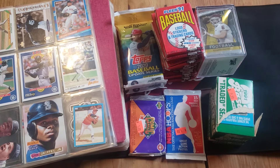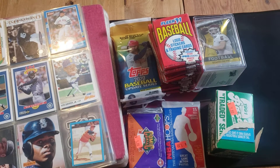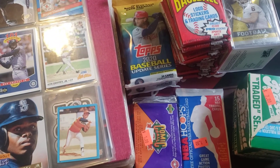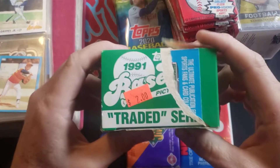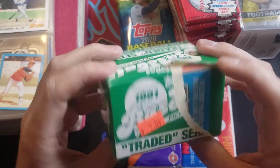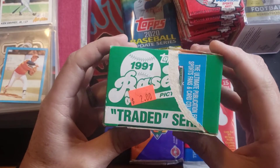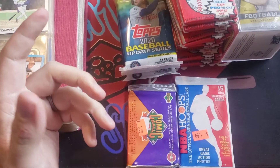We've got some packs here - I think they actually found some at the store too - plus a couple of binders with football, basketball, and baseball mixed up. First thing is this 1991 Topps Traded set - got a little rip there from somebody who was too excited to get into it - but I went through it and the whole set is there. Got the Ivan Rodriguez and the Jeff Bagwell rookies in there, so that was pretty nice.